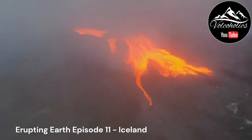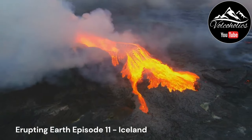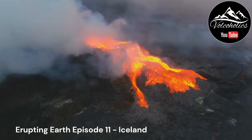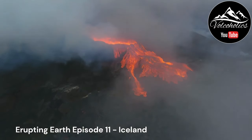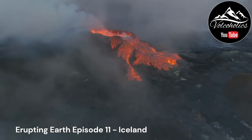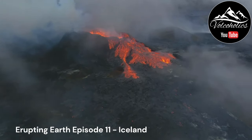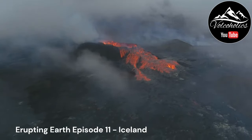Fissure systems are prevalent in Iceland and are associated with volcanic activity along rift zones. The most notable fissure system is the Krafla volcanic system, located in the northern part of the island. Krafla has experienced several eruptions since the 18th century, characterized by the opening of long fissures and the release of voluminous lava flows.